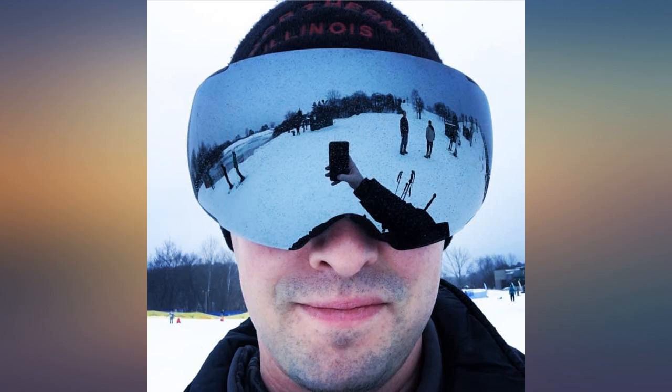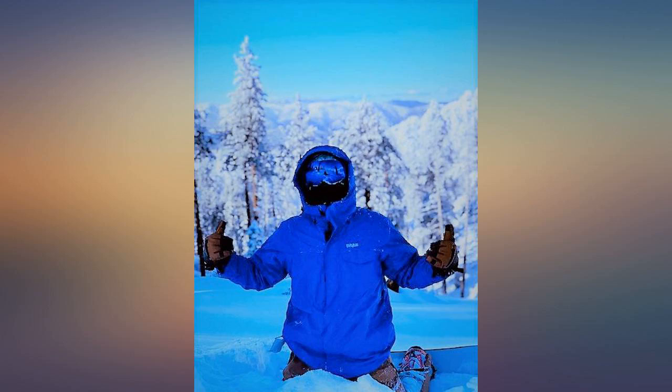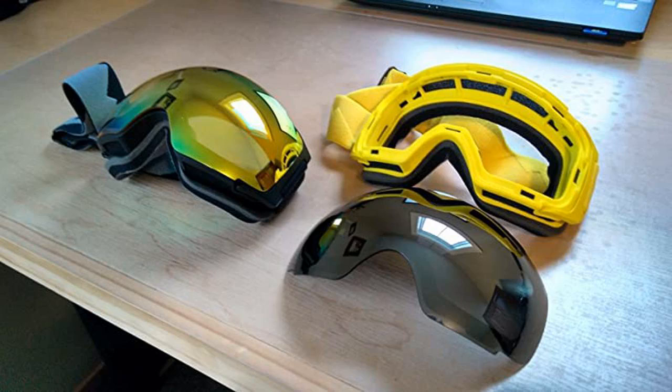I was a bit leery of goggles that cost under $50, but thought I'd give them a try. I usually get Scott or Smith, but these had some good reviews. I took them out skiing for a couple of days in Montana this Christmas.